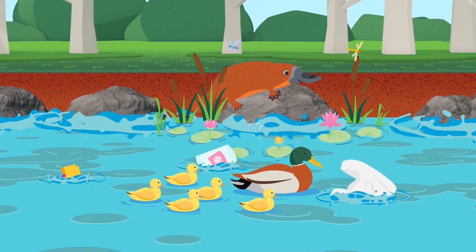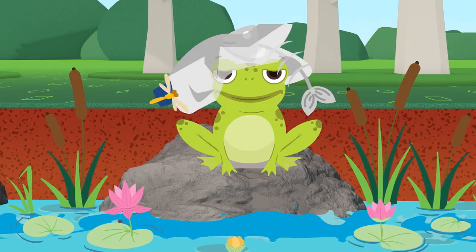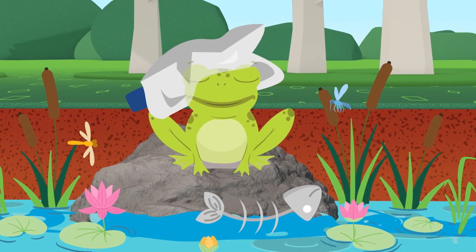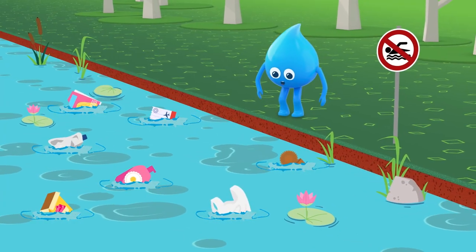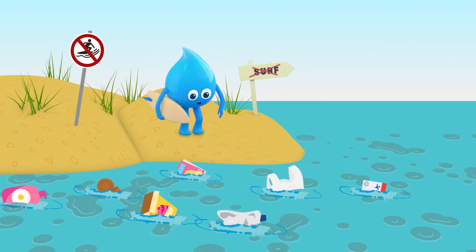Ducky! You're going to get tangled in that. Crabby! Watch out for the rubbish! All this gross stuff is polluting our waterways and makes our wildlife sick. And not only that, but it means we can't go swimming in polluted water and we can forget about surfing.